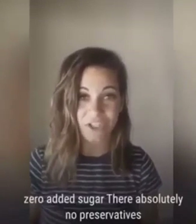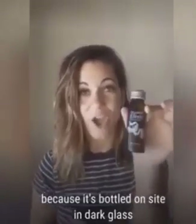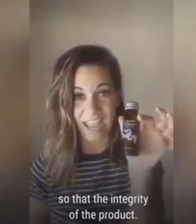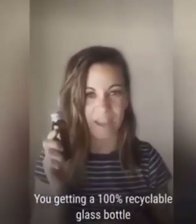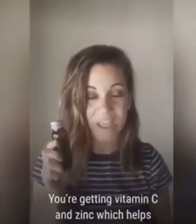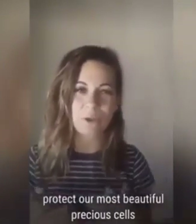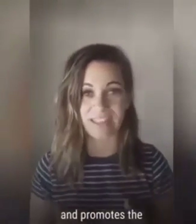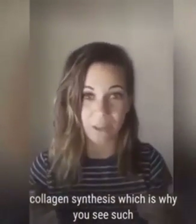There is zero added sugar and absolutely no preservatives, because it's bottled on site in dark glass, which maintains the integrity of the product. You are getting beaming biotin, a 100% recyclable glass bottle, and also vitamin C and zinc, which helps protect our most beautiful precious cells and most importantly helps promote collagen synthesis, making this more bioavailable so your body's able to use it on a greater level.